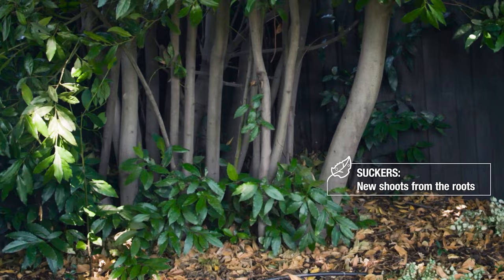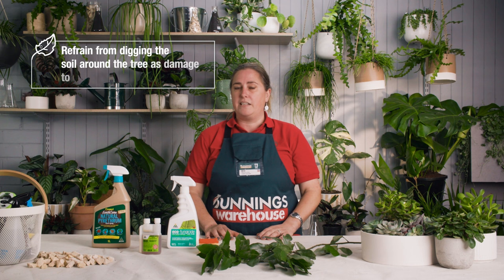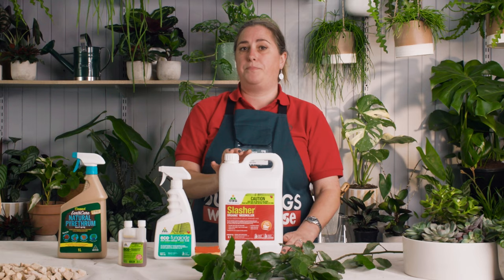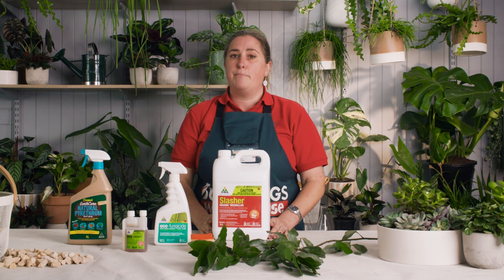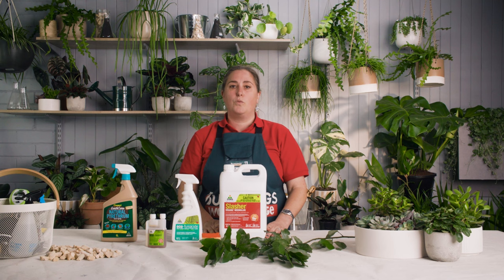Bay trees are also prone to sending up new shoots from their roots called suckers. To avoid these, refrain from digging the soil at the base of the tree as this will damage the roots and trigger the suckers to shoot. If suckers are left to grow they'll create a dense shrub-like plant, so if you want to keep your bays as a single trunk these will need to be controlled — it's best to attack them when they're small. Thoroughly spray the suckers with an organic weed killer to effectively kill them without harming the main tree. Suckers can also be cut or pulled off the main root, but keep an eye on that area in case they reshoot.